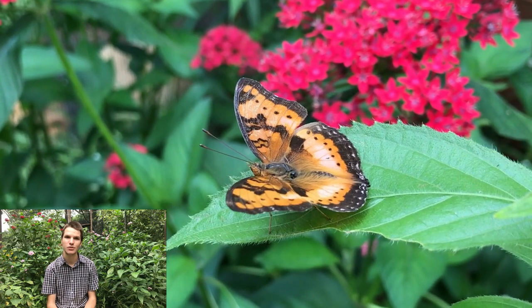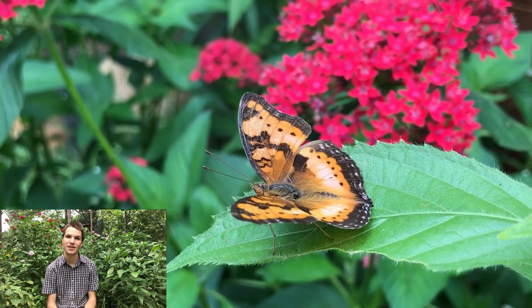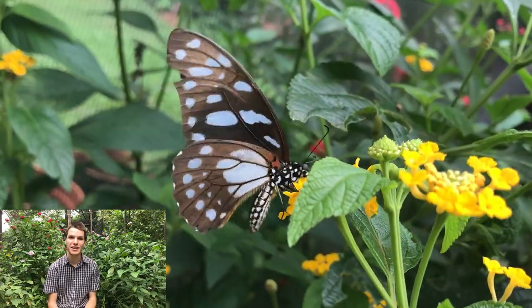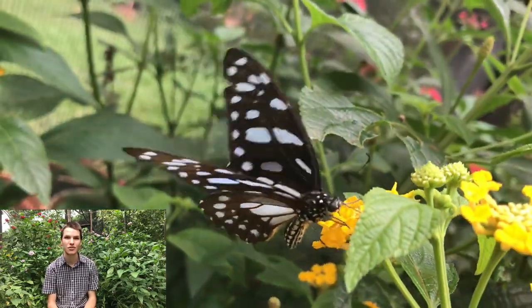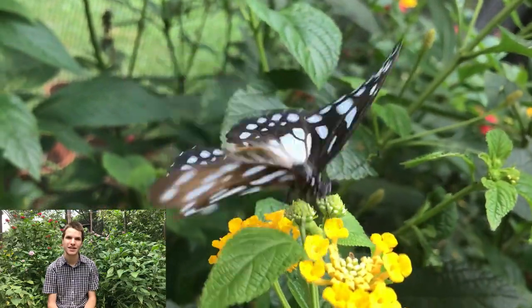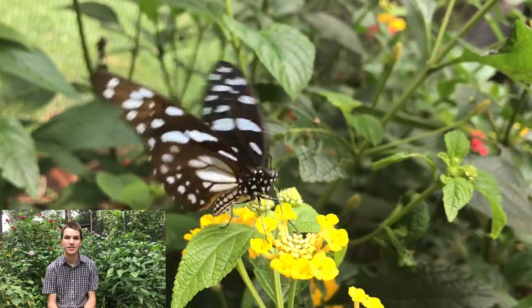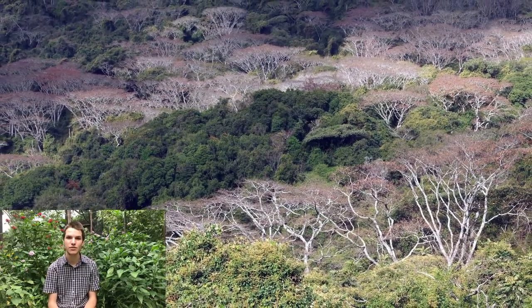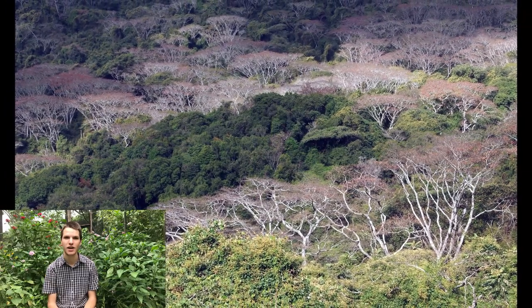Very few people know much about the earlier stages in the life cycle of a butterfly, or about how absolutely dependent those earlier stages are on specific indigenous plants and habitats. Understandably, it is the destruction of those plants and habitats that is the single greatest threat to butterfly populations today.